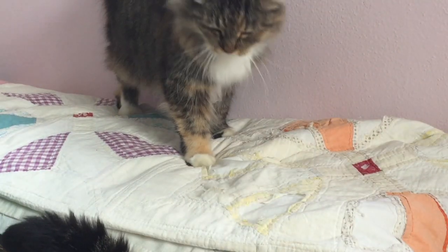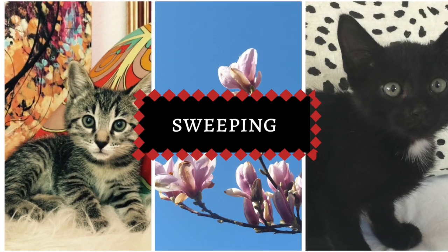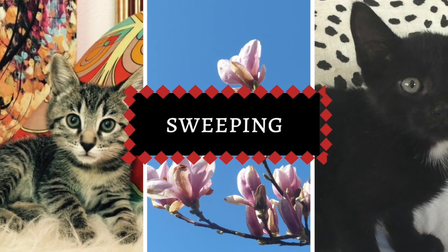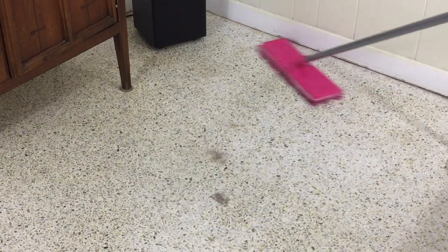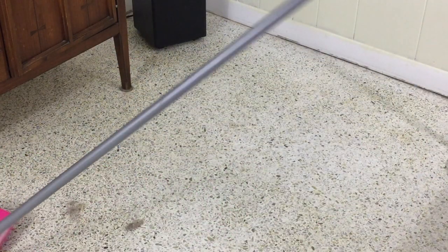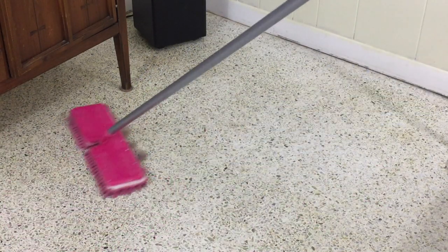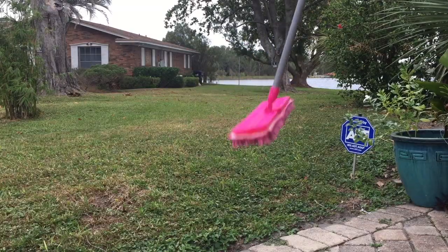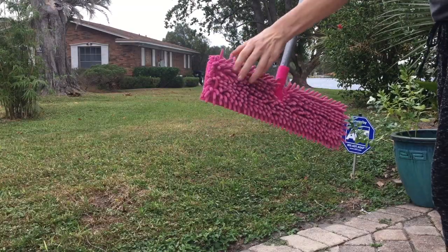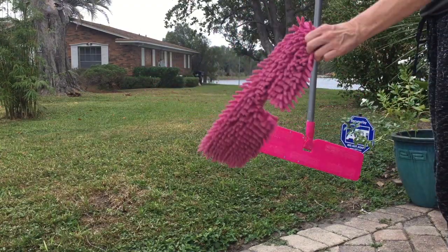A regular brushing routine can go a long way to cutting down on the fur, but a lot of it still gets on the floor, so we sweep. I use a swiveling nubby microfiber broom to pick up loose fur from our terrazzo tile floors. It easily picks up every single hair and then you just take the broom outside and shake it all out. The microfiber cloth comes off so you can throw it in the washer when it gets dirty.